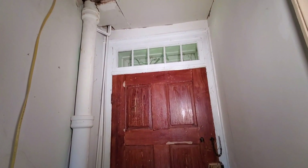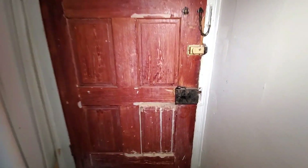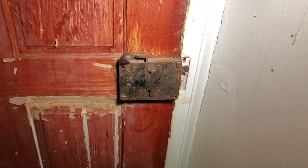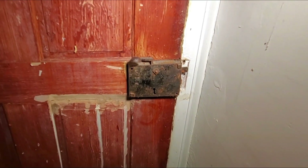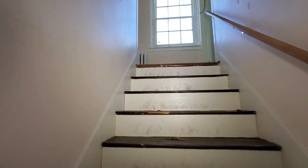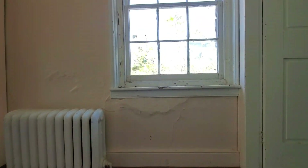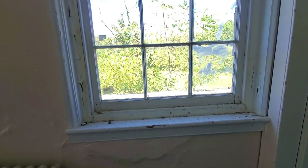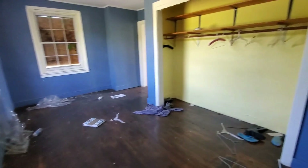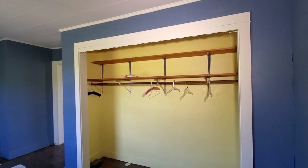Here's the front door. Look at the old door mechanism on it — it's not your traditional door lock. That's got some age to it. I've got a really small bedroom with a nice little closet with some trim around it.